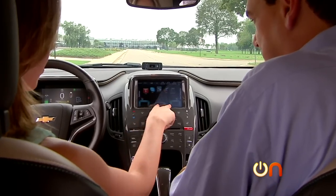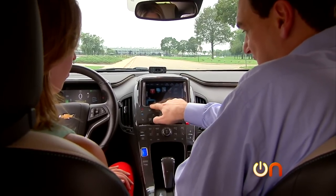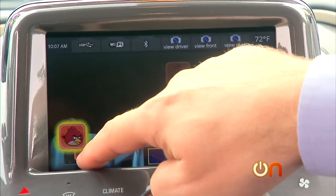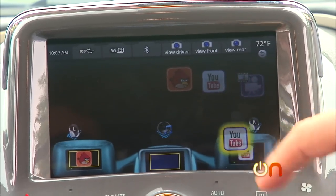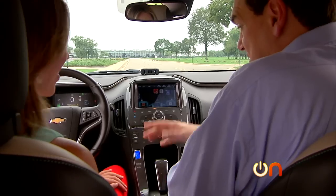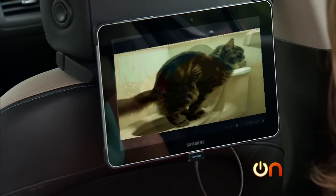Each screen shown represents one of the screens in the car — the middle screen, plus two tablets brought into the vehicle. I can take Angry Birds and move it right over to the back, and I can give complete YouTube control to the rear seat. Whether that's playing video games or watching cat videos on YouTube, imagine if you were a kid sitting back here — you'd be pretty happy.